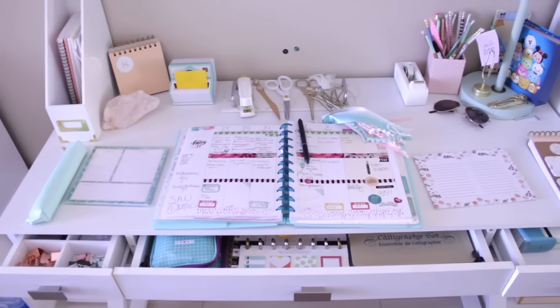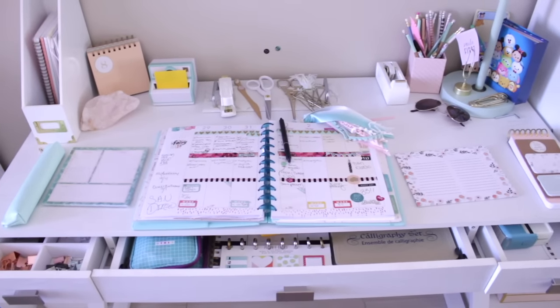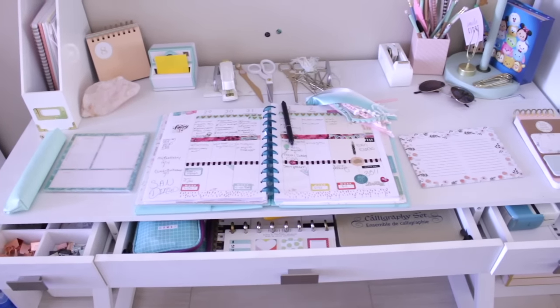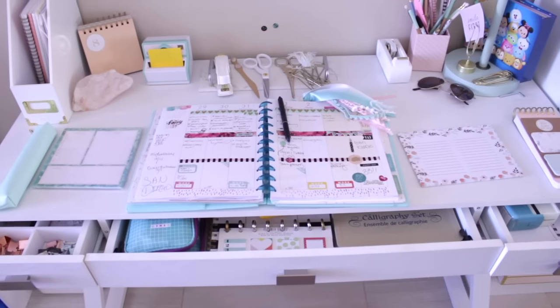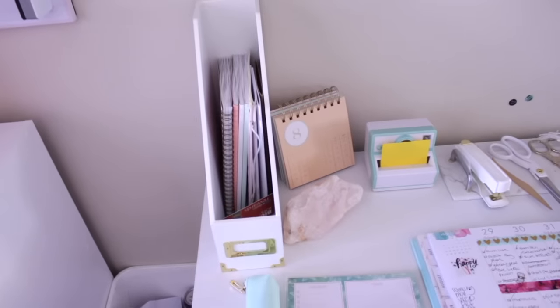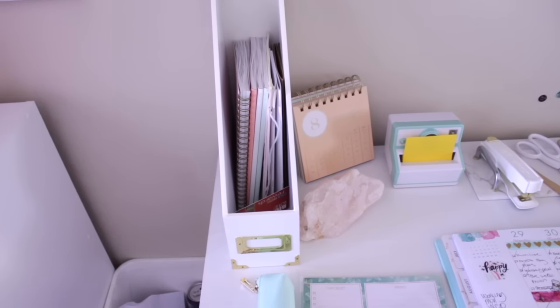Now we are on my desk. This is my desk from the C. Jane Work collection — it's called the Kate desk from Office Depot. I have my drawers pulled out; they're kind of hard to pull out so I wanted them out before the video. Starting over here, this is a magazine holder from Sugar Paper with a gold holder on the front where you can put a label.